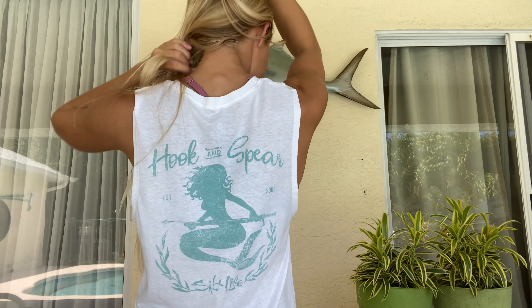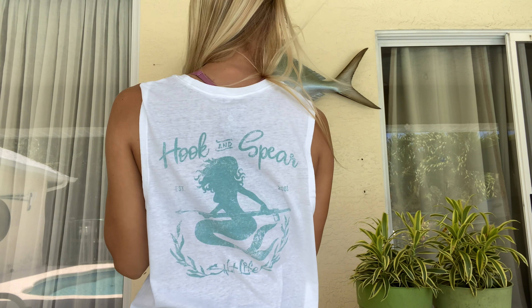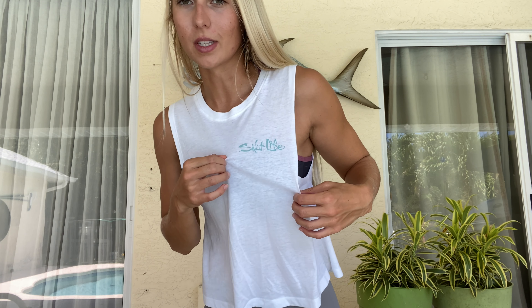This is a muscle tank — Salt Life. I swear this shirt was made for me. Look at the back: hook and spear. That literally combines rod and reel fishing — hooking and spearing. This is one of my favorite tank tops. I love their colors too — they're really neutral tropical colors, nothing loud. I'm not a huge fan of neon or loud colors. I like whites, blacks, browns, and I love the teal color here.